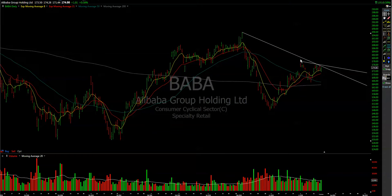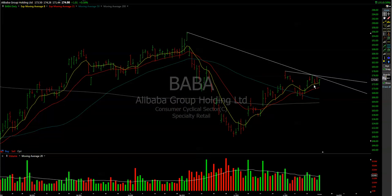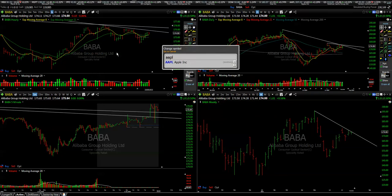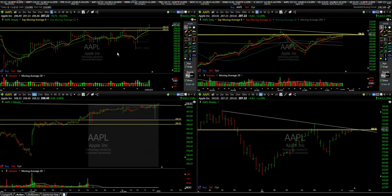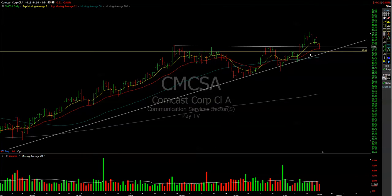BABA looks interesting on the dailies and weeklies — it shows some strength, it's above the 21 moving average, so potentially it could be ready for even a swing trade. By the way, Apple reports in a couple of days.